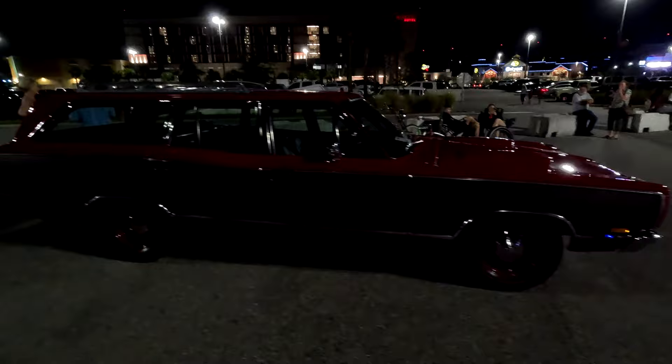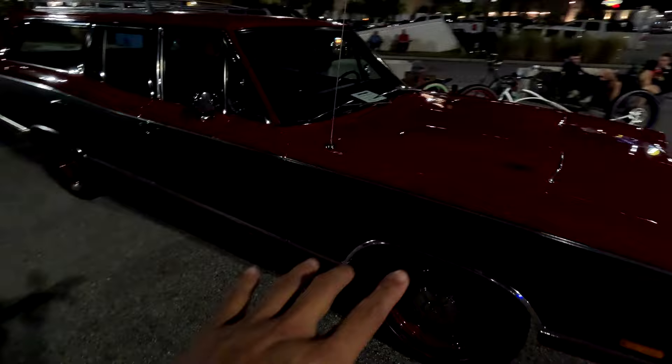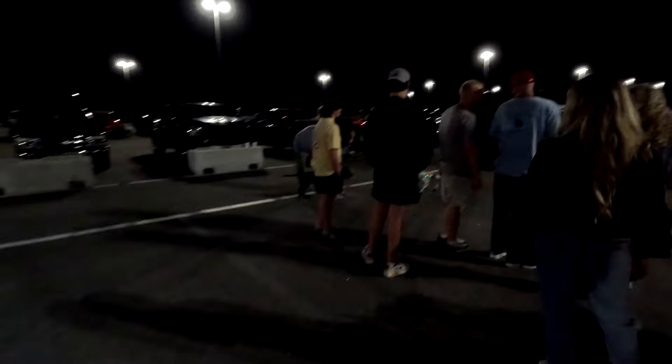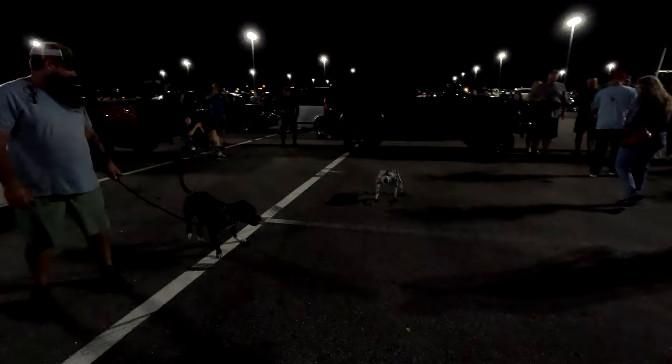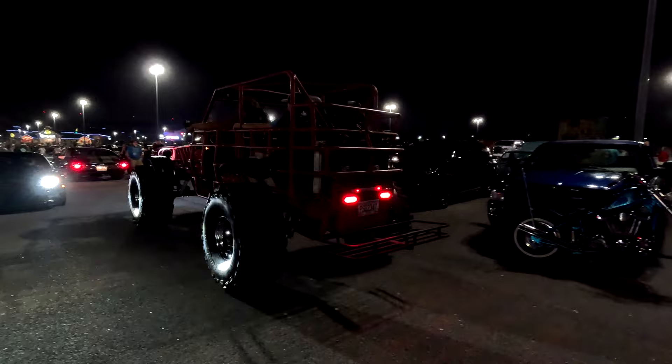Look how good this wagon looks, and the coolest part — keep the badge on the grill. I can only assume it's a Hellcat swap, so 6.2 supercharged in the wagon. It's always about the wagon — the wagons are so good all the time. Just a couple of dogs out here. It doesn't get any more Florida than that.